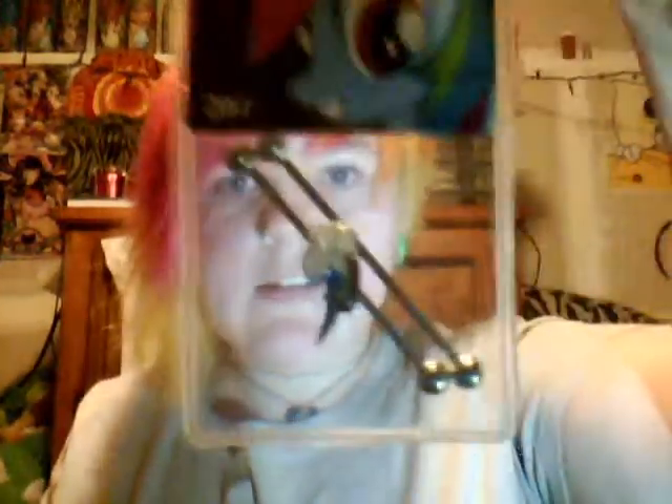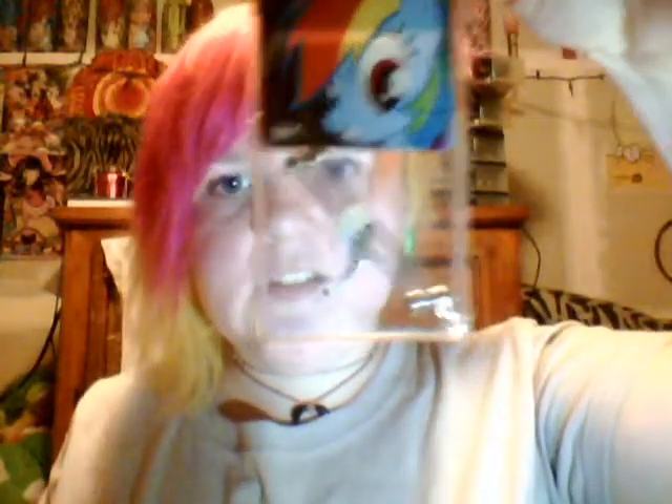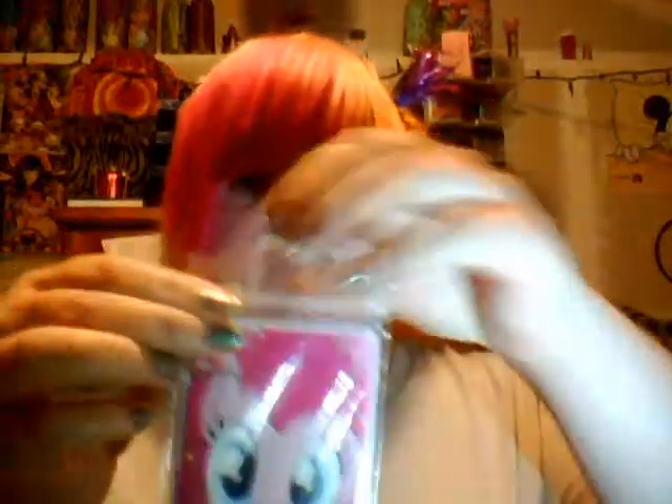I got Rainbow Dash's cutie mark industrial bars — yay! These trading cards also came with a Pinkie Pie sticker. I don't know how well you can see that, but it's pretty great. And I got two special pop-up cards.